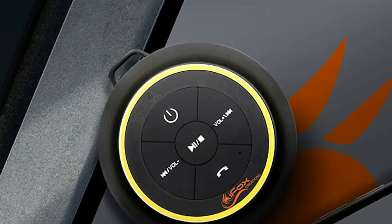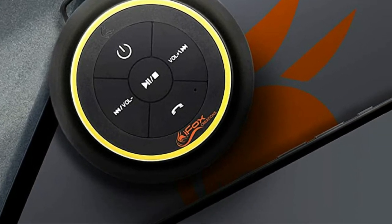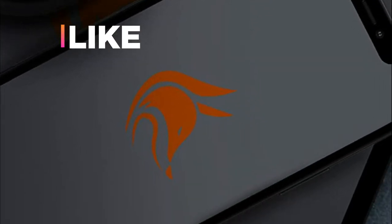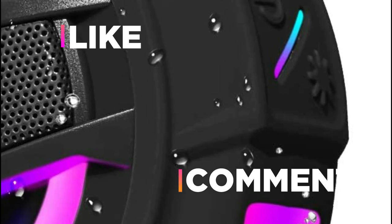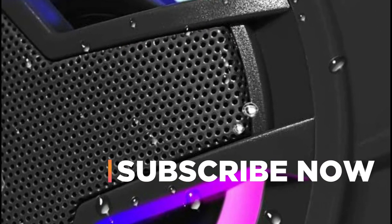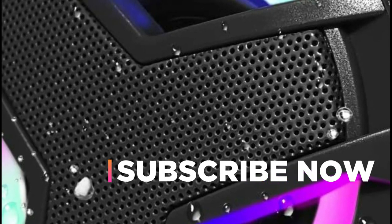Hope you found this video helpful in finding the best shower speakers. If you found this helpful, please give a like and comment your opinion — tell us which one is perfect for you. Subscribe to our channel to get the latest updates on different product reviews.